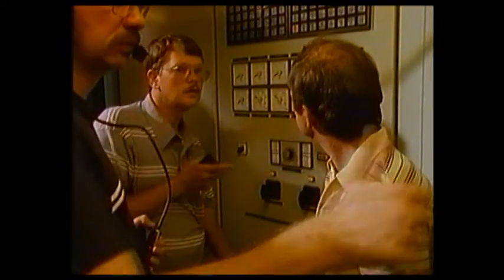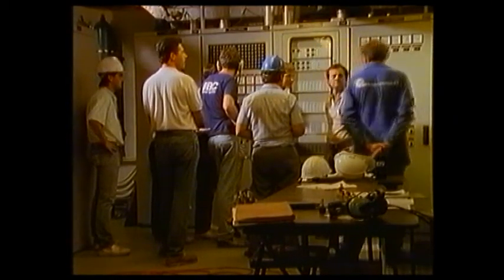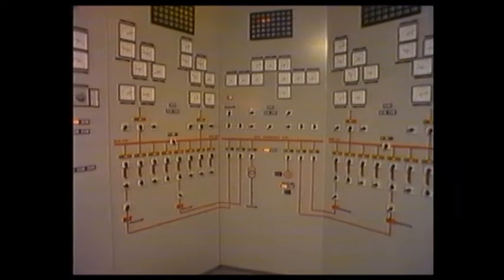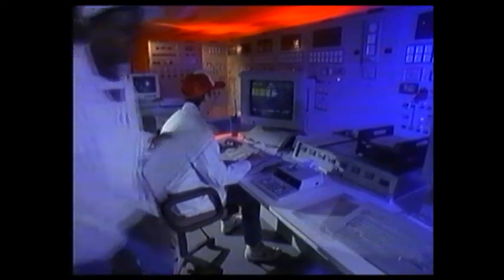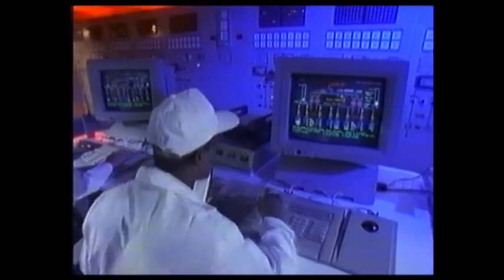Once the team of Kvaerner and ABB engineers had verified that the first unit was behaving exactly as predicted, the remaining units followed very rapidly. The average time from first rotation to commercial operation was an astonishing ten days — the result of very careful planning at all stages and of the skill and experience of the engineers at site.